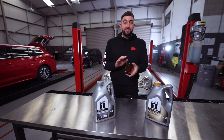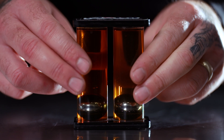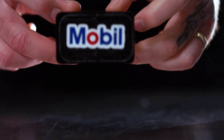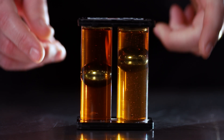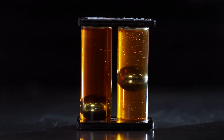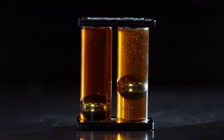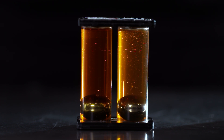Let's do a little viscosity demo. Low viscosity oil is thinner and allows the object to sink quicker. Higher viscosity is thicker and resists the motion of the object. Thinner viscosity is more suitable for many modern engines — it circulates faster through the engine with less resistance, which helps to keep the engine cool and well lubricated, resulting in better fuel efficiency.